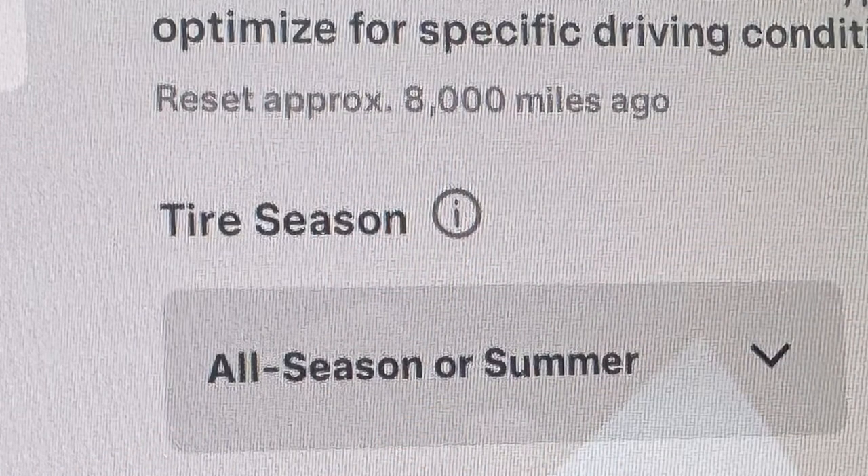So the new 'Add Tire Service Mileage' feature — if you go into Controls, Wheels and Tires, then Tires, it'll show you what the last tire change mileage was.